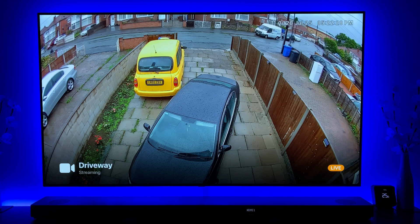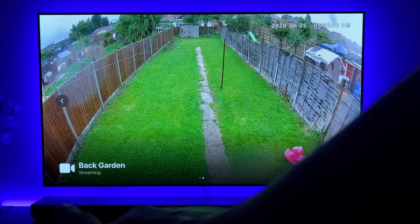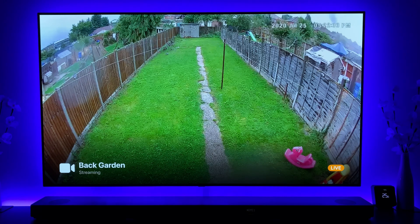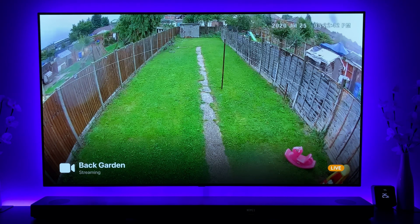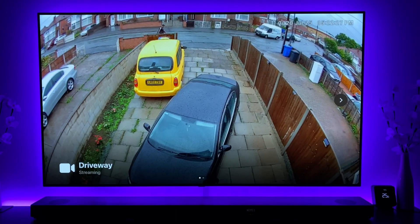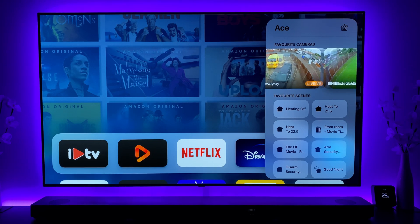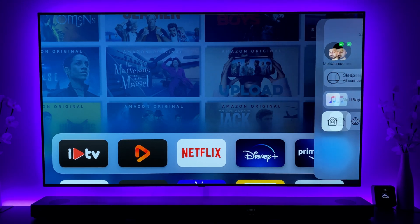With regards to HomeKit implementation, you can swipe left and right, and there's a slightly different icon in the bottom left compared to the previous beta. Performance is very good right now, but what I'd really like to see is an option for a proper Home app on Apple TV — they're really missing a trick there.